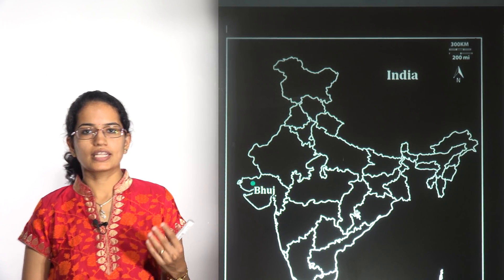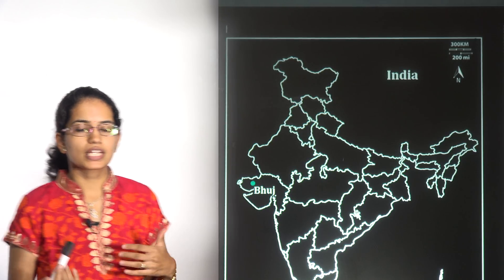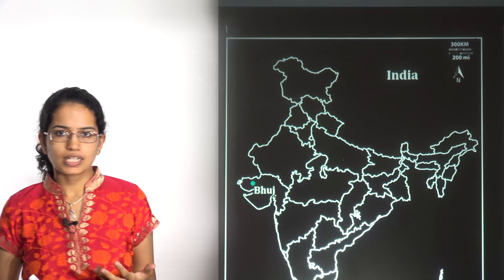Let's start with the 2019 map series. We would be starting the first class today. With every class we will be covering 20 important map locations which were recently in news.